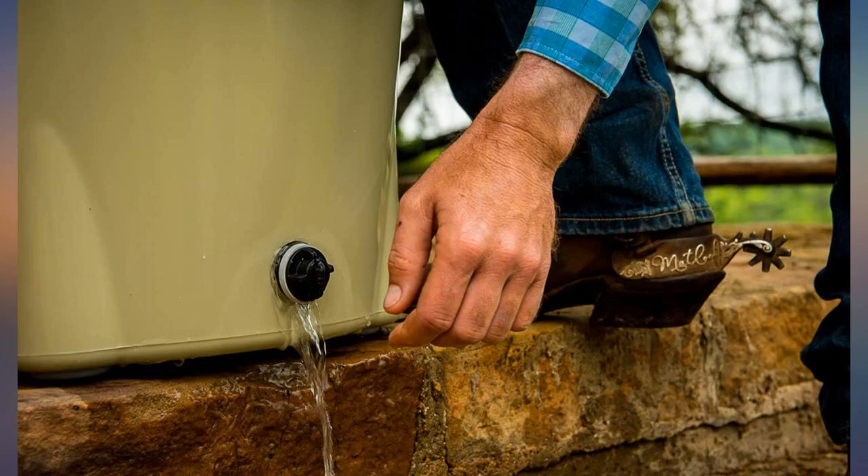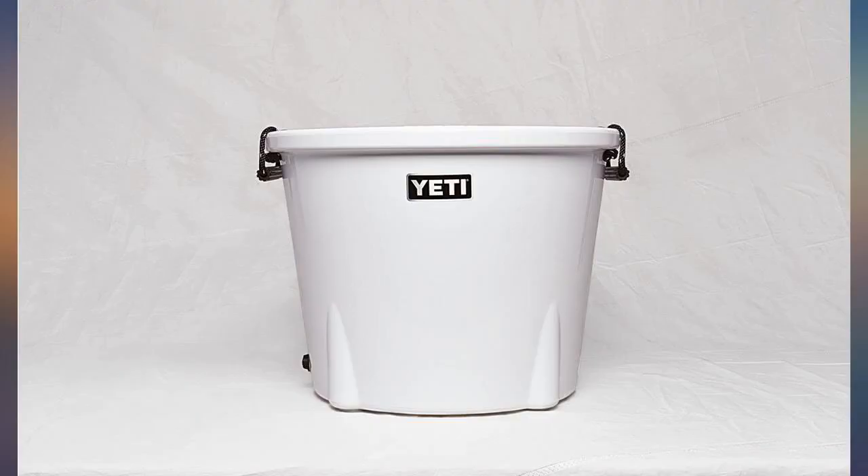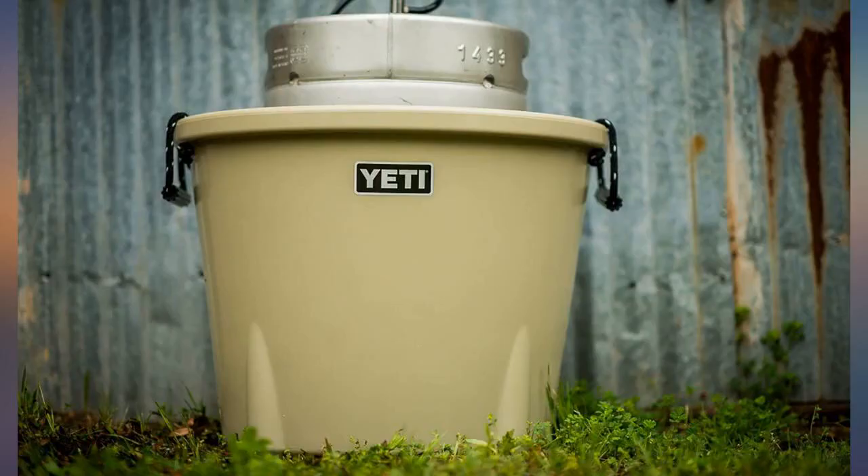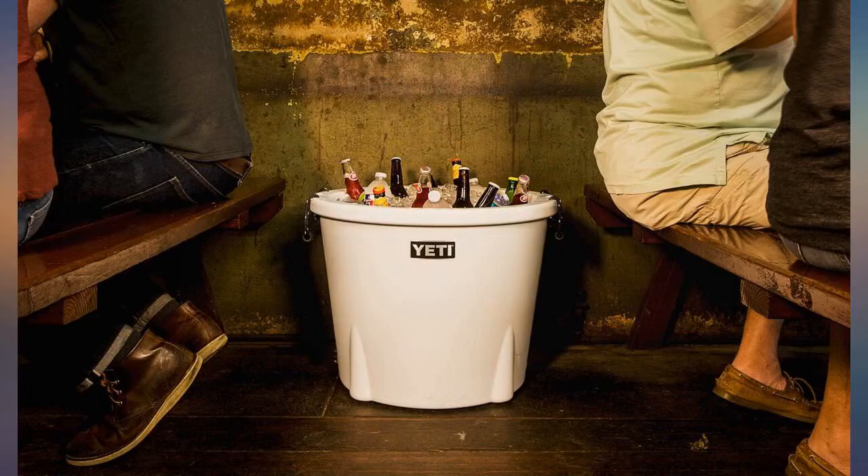This has made my party throwing so much easier. Love the way it drains. Works like a charm. Love it. The tank is a perfect size and keeps items cold for a very long time. This thing is a beast.